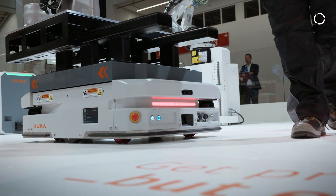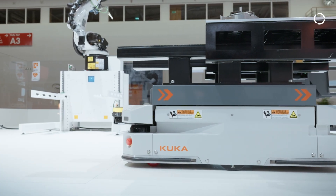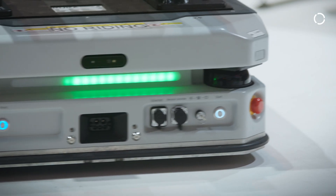All our AMRs for the production environment are inherently safe. This means we use 360-degree laser scanners to detect any people that are working or collaborating in the same area. At the same time, we use intelligence through 3D cameras to detect any other obstacles and increase machine safety.